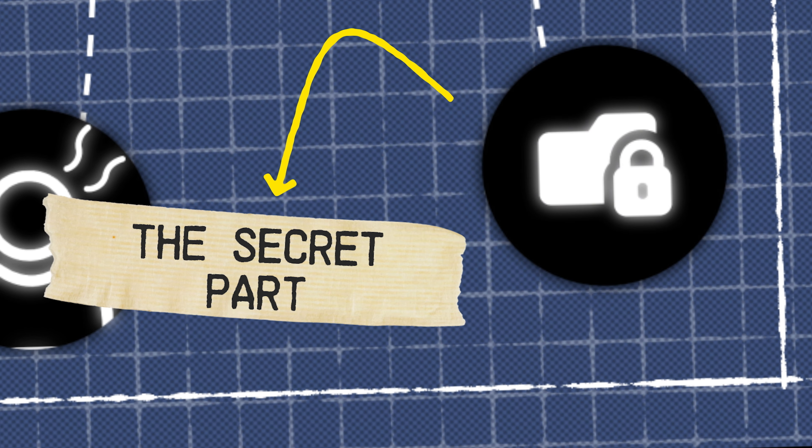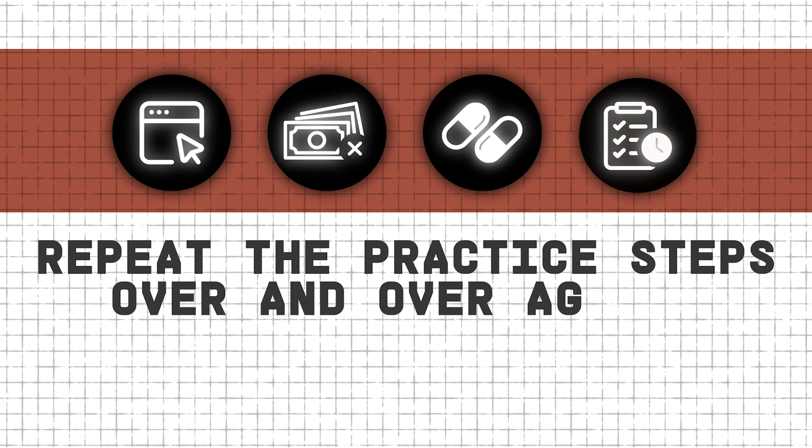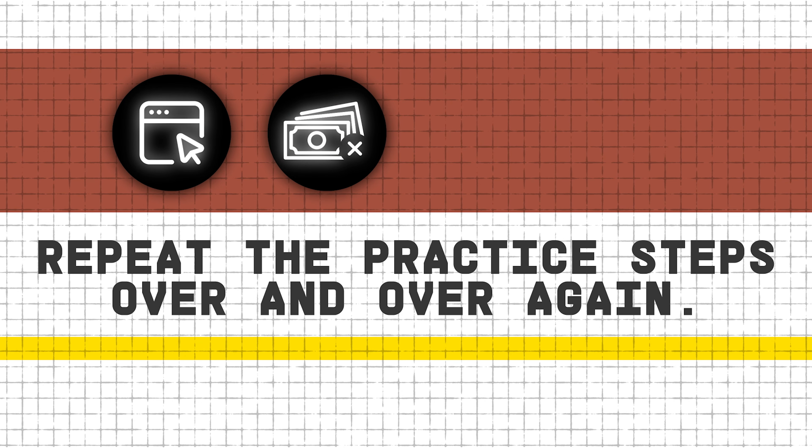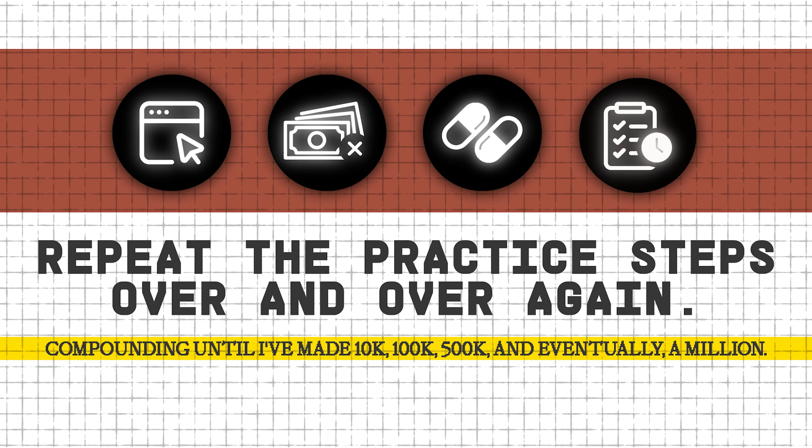Step twelve: the super secret part. This is glaringly obvious, but pretty much no one will do it. The secret to the entire blueprint: I would repeat the practice steps of this entire blueprint over and over again, compounding until I've made 10k, 100k, 500k, and eventually a million bucks. This is going to take time, persistence, and effort. But with good risk management and consistent learning, it will work. Whether this happens or not is totally up to you.